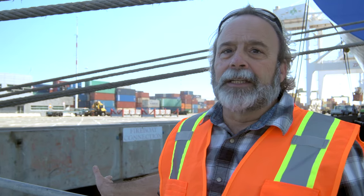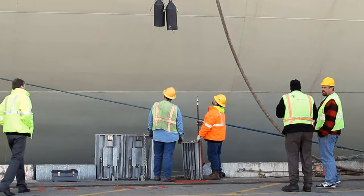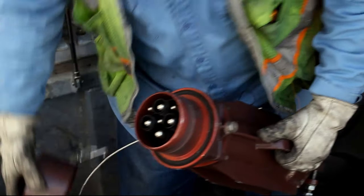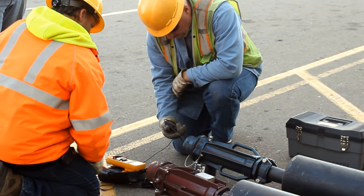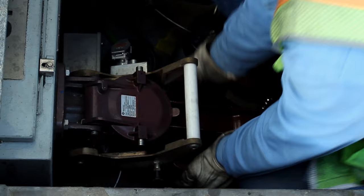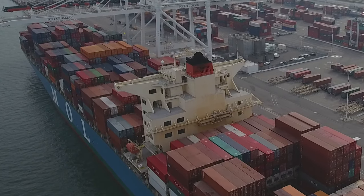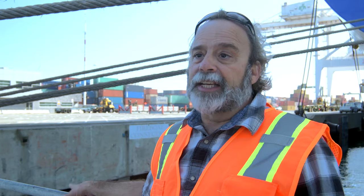The plug is a lot like plugging in an appliance at home, except the difference being there's two plugs and the plugs are a lot larger. Three inches in diameter is the cord, and the plug itself is about a foot and a half by eight inches. It's 6,600 volts going directly to the ship, and it powers everything that would normally be powered by the generator — refrigeration units, the house of the vessel, all the lighting, and everything inside the ship.